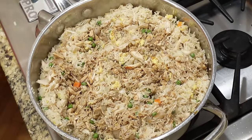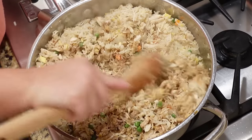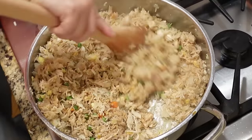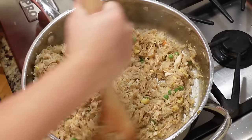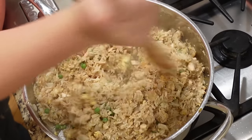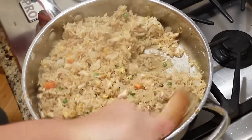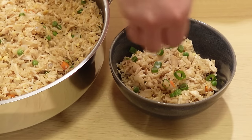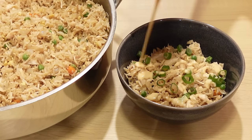If you already have your rotisserie chicken and rice made ahead of time, this seriously takes 10 to 15 minutes. My husband said it tastes just like our favorite Japanese restaurant. And the price is so cheap to make. We topped ours with a little green onion and some store-bought yum yum sauce — it seriously hit the spot.